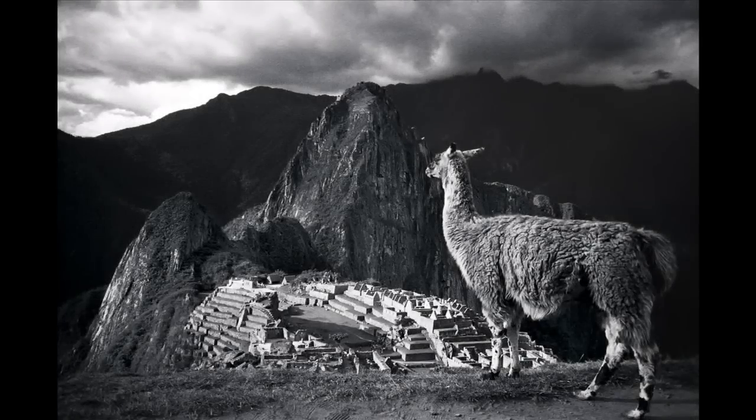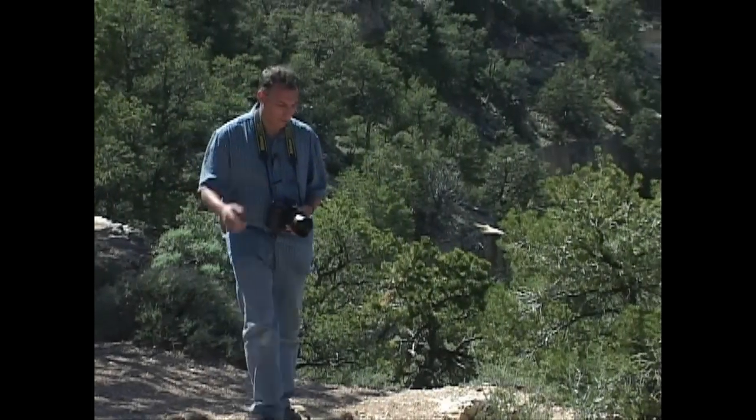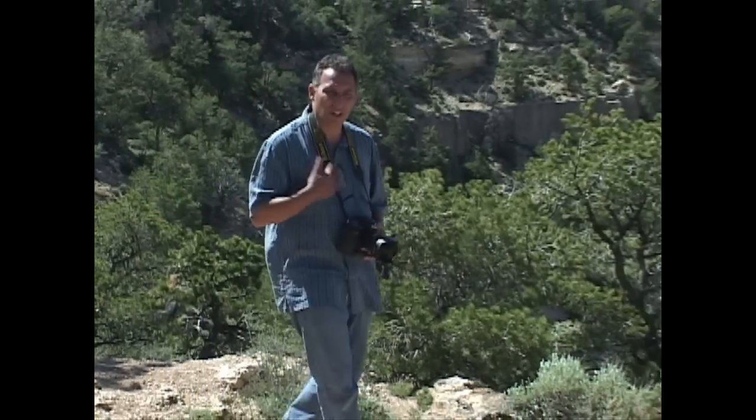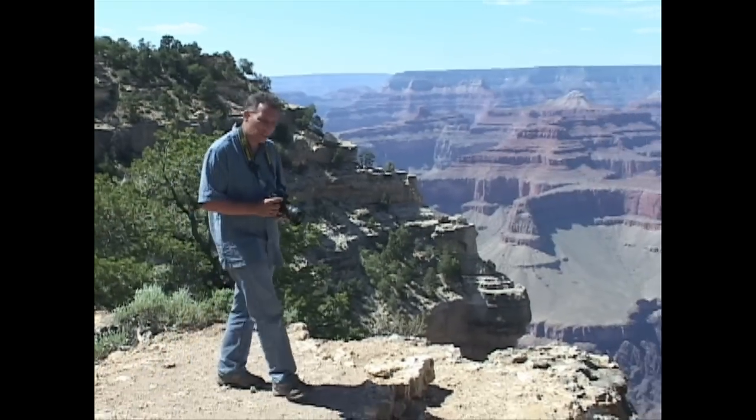I was in Peru when this llama sauntered past me, walked up to the edge of the cliff, and gazed regally out over the ruins of Machu Picchu. I was only able to fire off a few bracketed shots before the llama moved on. If I had not had my camera slung around my neck, loaded with film, turned on and at the ready, I would have missed the shot.